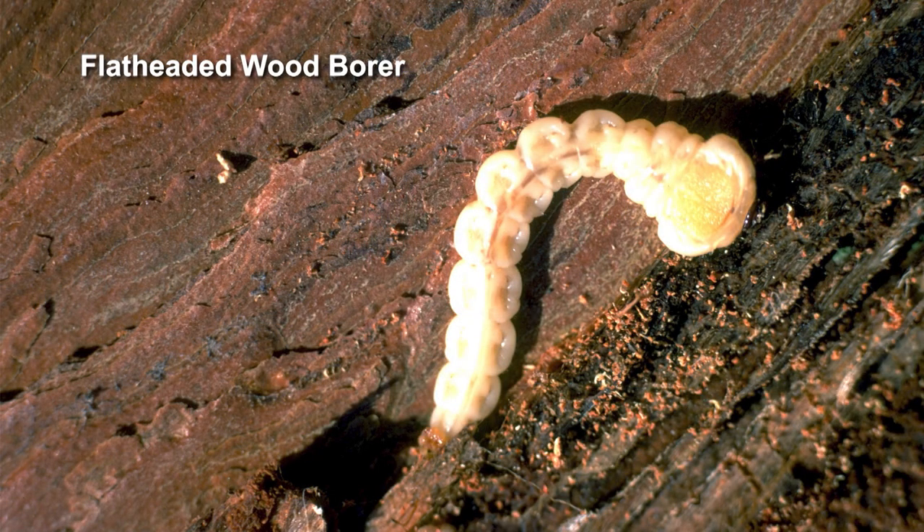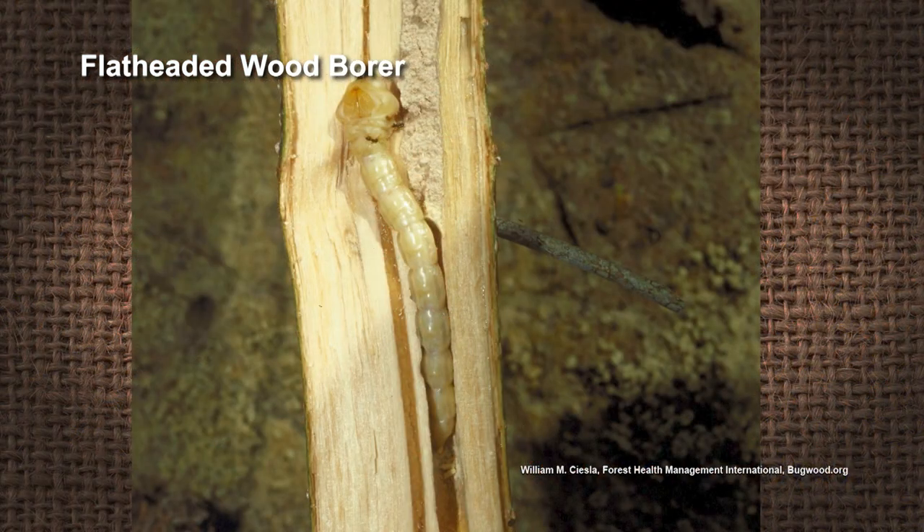Yes, I can identify that. That is a flat-headed wood borer, and it's a very, very common critter. But it doesn't normally attack healthy trees — it's normally a secondary infection.